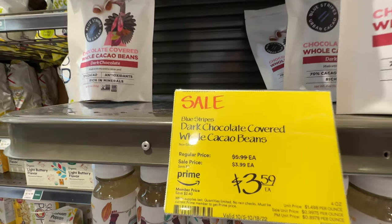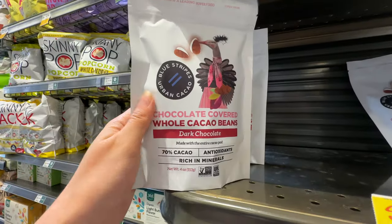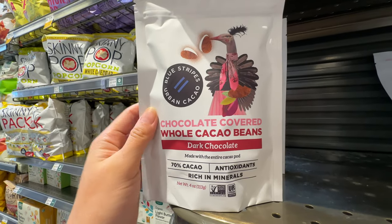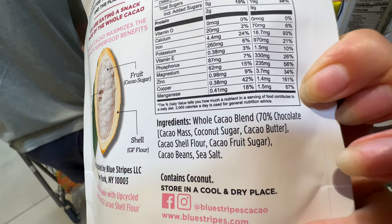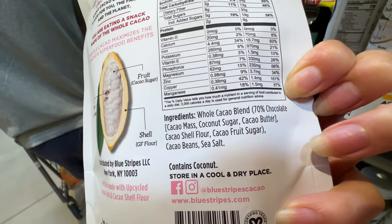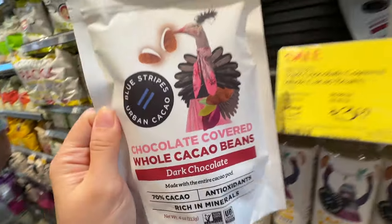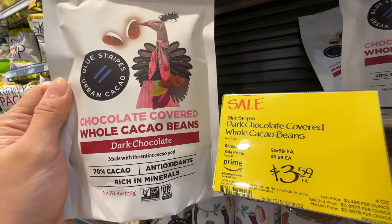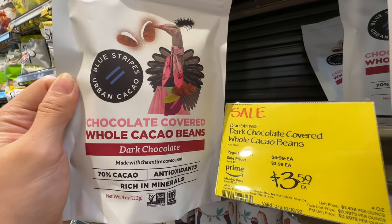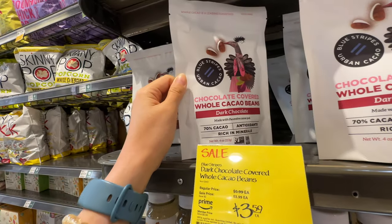Oh, these chocolate-covered whole cacao beans are on sale — originally $6, now $3.59. The ingredients are whole cacao blend, 70% chocolate, cacao shell flour, cacao fruit sugar, cacao beans, and sea salt — really, really clean. This is actually a really interesting snack with pretty good ingredients. If you have a sweet tooth, grab this one.